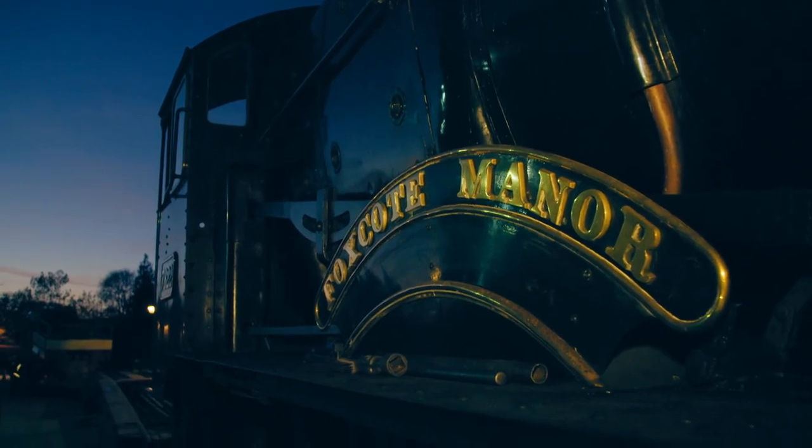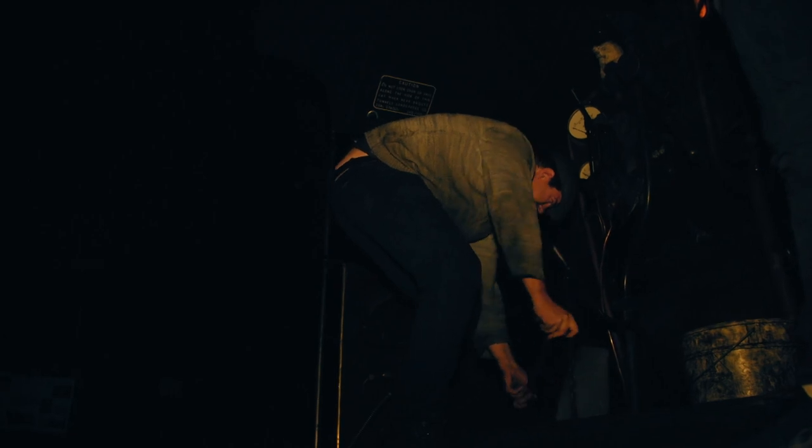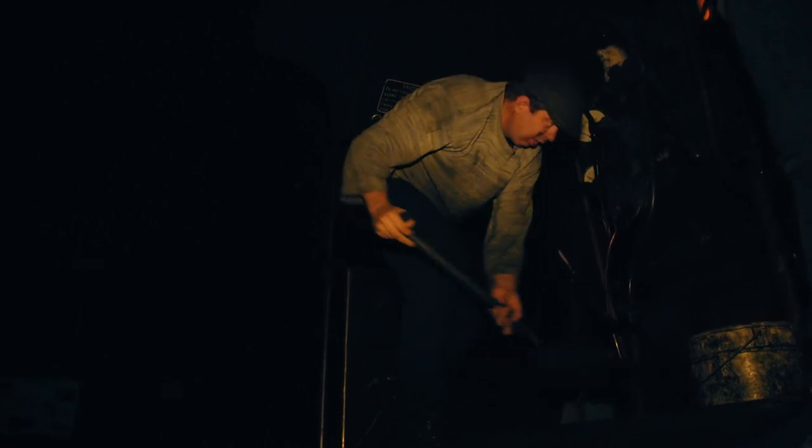Foxcote is timetabled to be the first engine out tomorrow — the pressure is well and truly on.